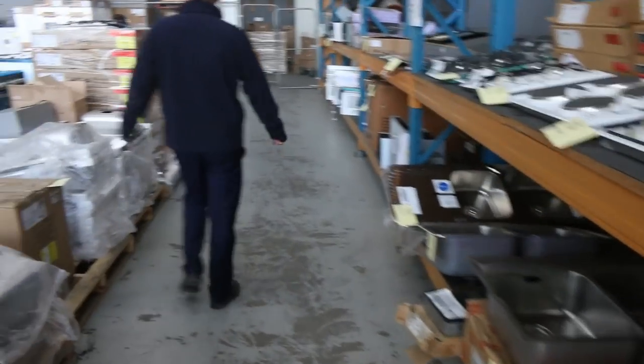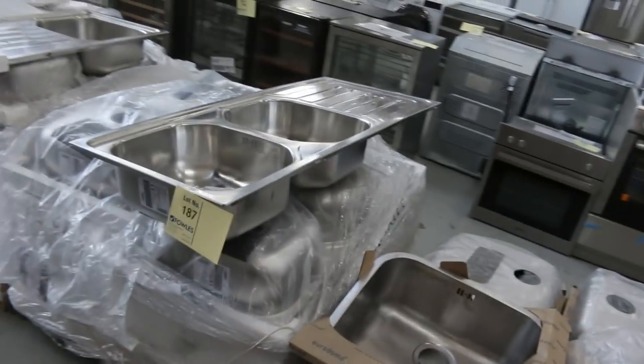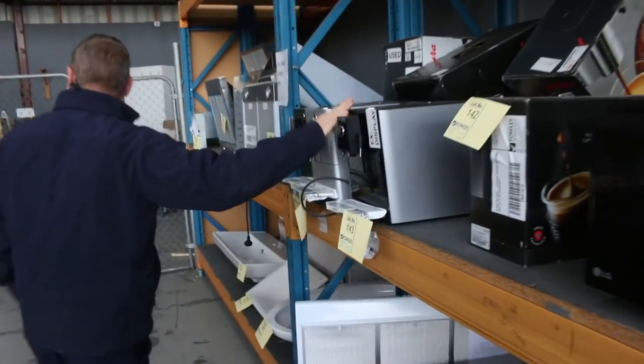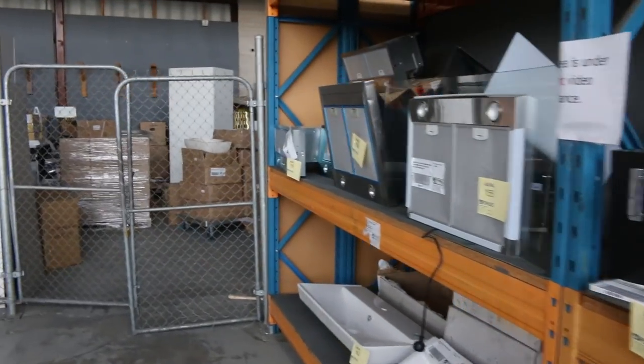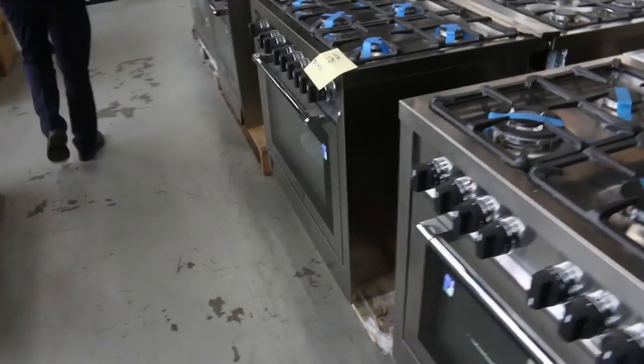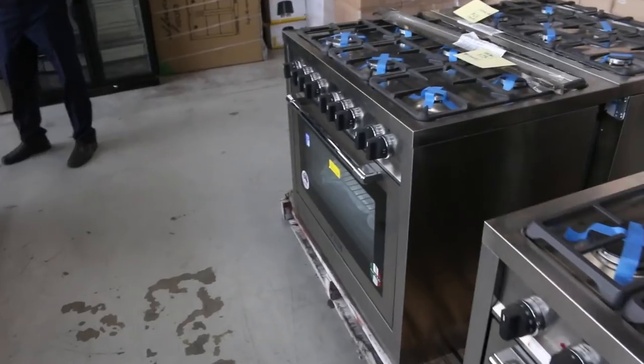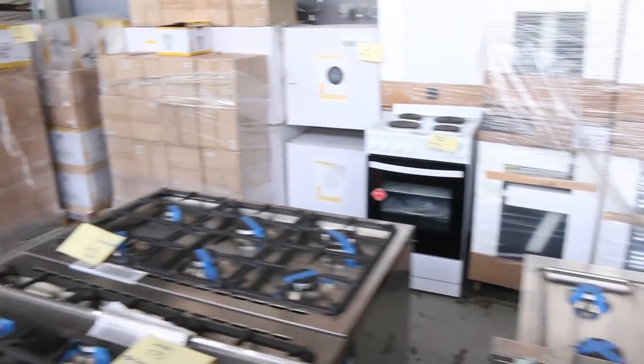Cooktops, a couple of hundred sinks, induction cooktops, a couple of microwaves, some beautiful Swiss coffee machines — they'll be to clear tomorrow, very nice looking units. Up the back, some Italian cooktops, and way back there I can see more range hoods — a heap of different range hoods in tomorrow.